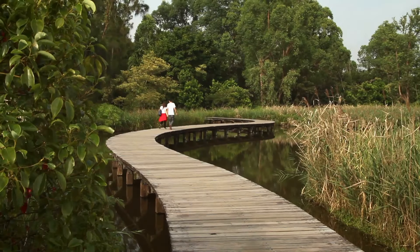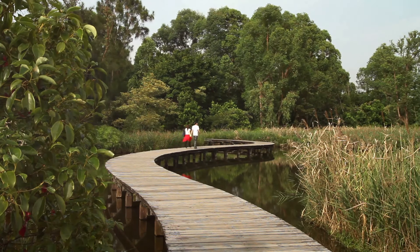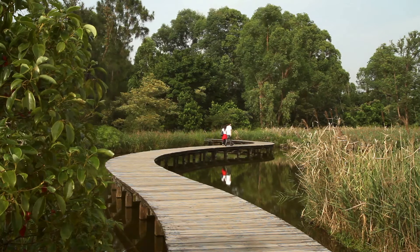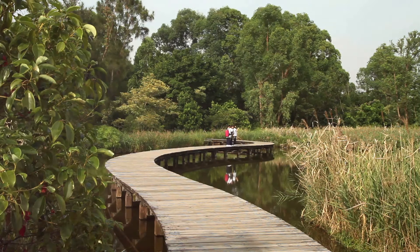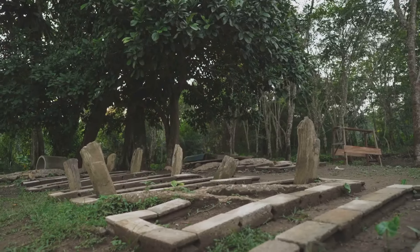Exploring Sungai Buloh is like stepping into a living nature documentary. You'll traverse a network of trails and boardwalks, each providing a unique vantage point into the reserve's rich biodiversity. You'll witness the intricate balance of the ecosystem, where every creature, big and small, plays a vital role — a humbling reminder of our place in nature and the importance of conservation.